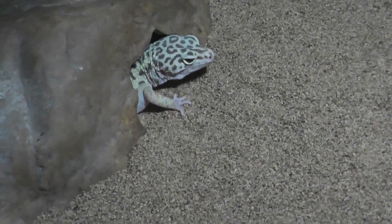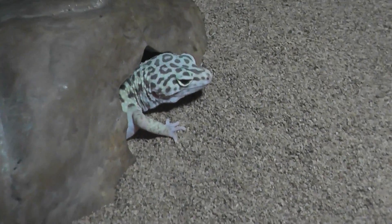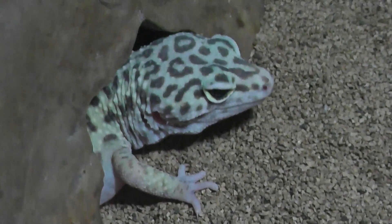Okay, here we are on location, Forest Park Zoo in Springfield, Massachusetts. Take a little closer look at the leopard gecko.